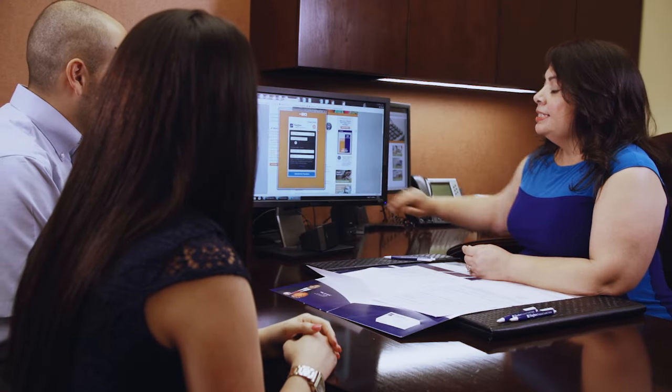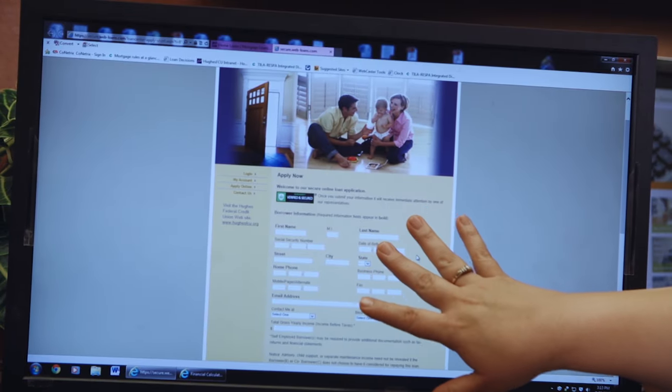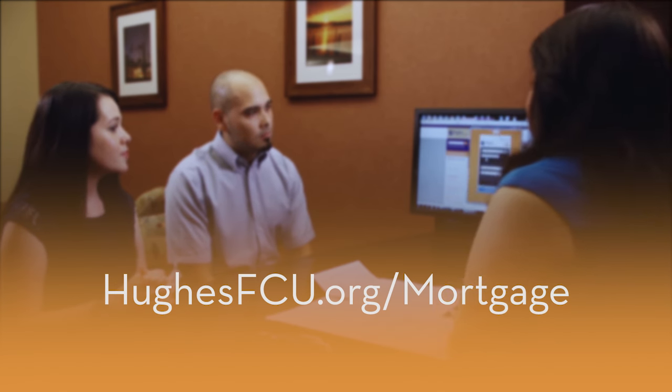We also offer daily loan rates and calculators to help you preview your mortgage payments, as well as our mortgage application. Just log on to HughesFCU.org/mortgage, complete your application, and a Hughes mortgage loan officer will contact you to continue the process.